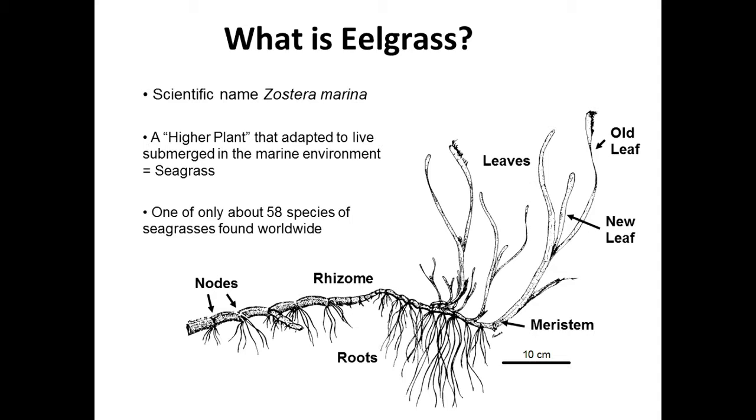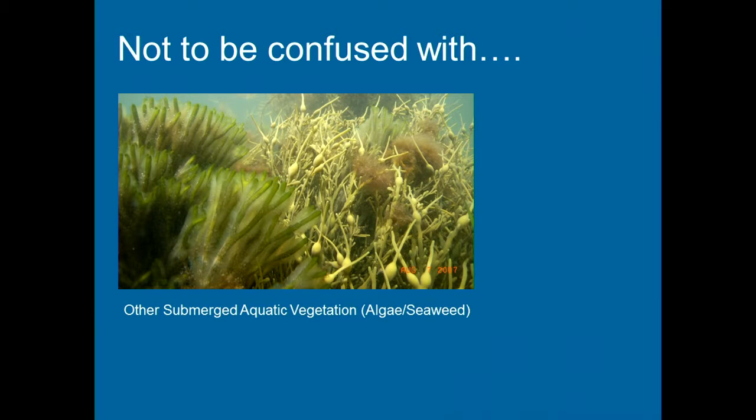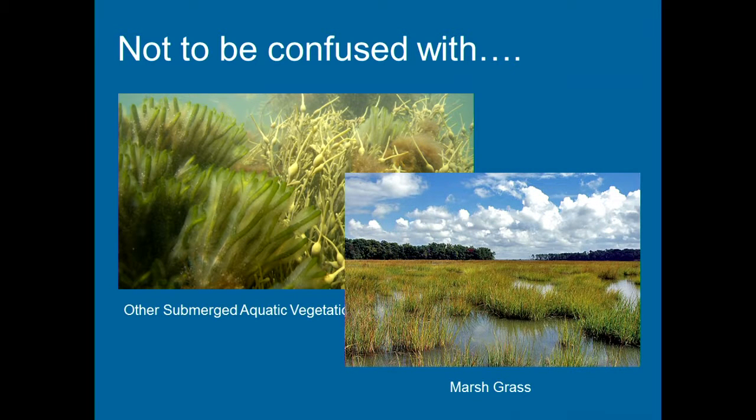Most seagrasses are in the tropics. We have two that live in local waters: Ruppia maritima, or widgeon grass, and eelgrass, which I'm talking about today. Seagrasses should not be confused with algae — that's one of the problems I hear a lot. It's an issue with using common names. I get calls or emails saying they see eelgrass or seagrass, and they're often talking about algae or even marsh grasses. Everyone in this room knows the difference, but I wanted to make that clear.